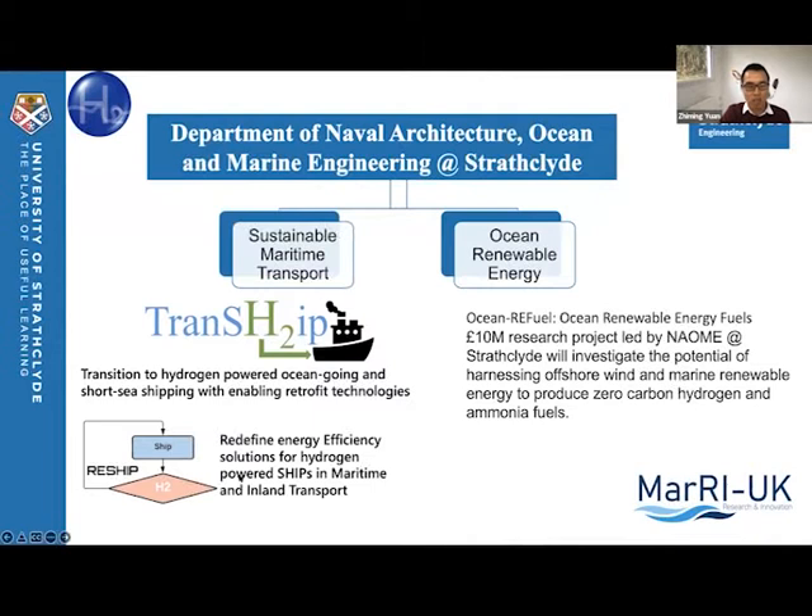The other one is called ReShip, which was recently granted by Horizon Europe. This project looks at the hydrogen on-board solution and uses a novel hydrogen carrier called HydroSeal to save storage space. In both of these two projects, we will demonstrate the hydrogen-powered ships in sea trials.